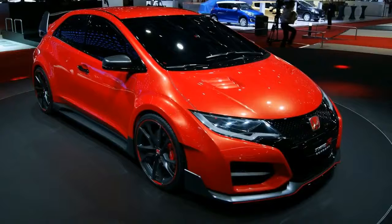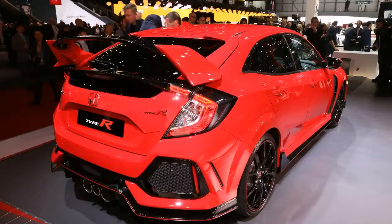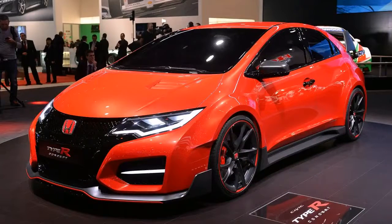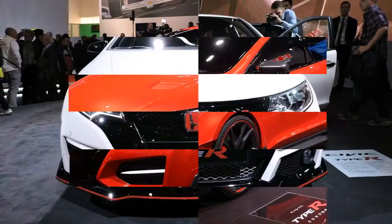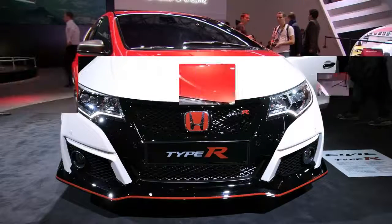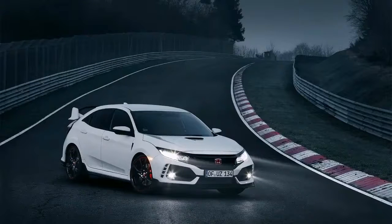I'll admit to a certain fondness for the Odyssey — my family still has a vintage 1995 model with more than 250,000 miles on the odometer. It's been driven across the country and back and currently resides in San Francisco, where it has only been broken into twice and stolen once.